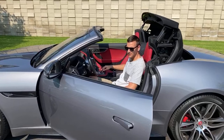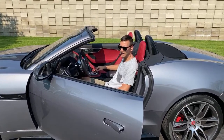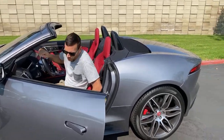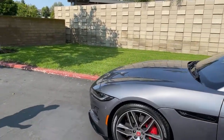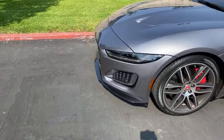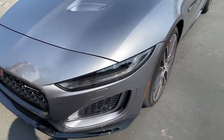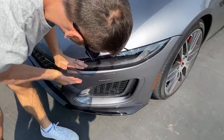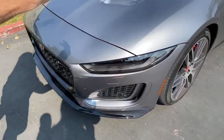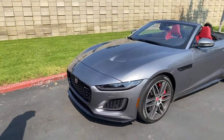Thoughts on the headlights from Jonathan: kind of ties into my previous statements about the 2021 redesign. I like them — I think objectively the headlight design itself is good. But as part of the downturned nose, I'm not a fan. A lot of viewers don't like them either.